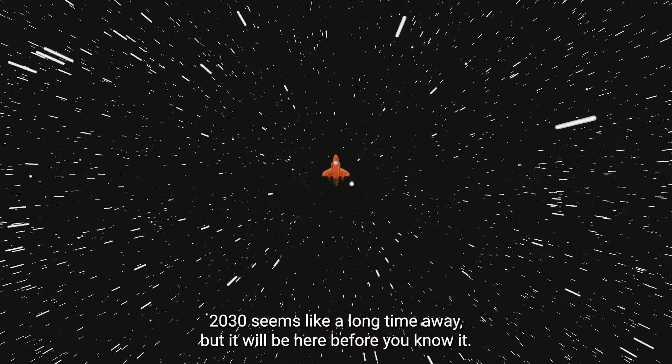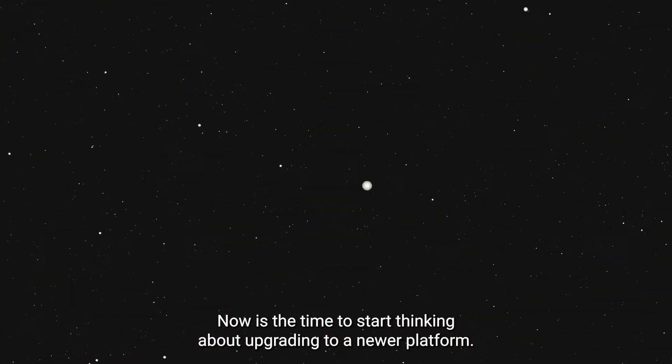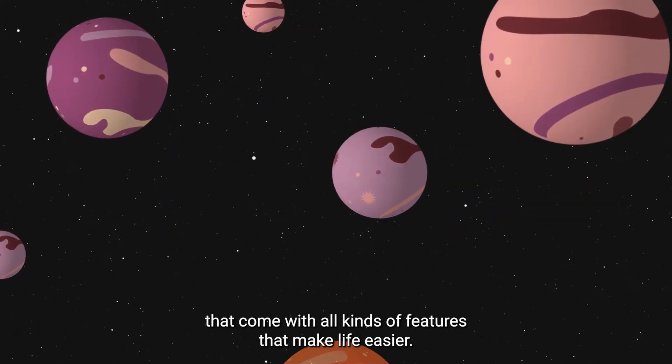2030 seems like a long time away, but it will be here before you know it. Now is the time to start thinking about upgrading to a newer platform. Luckily, there are several modern alternatives that come with all kinds of features that make life easier.